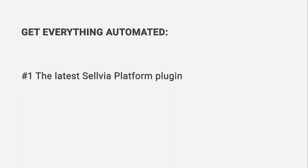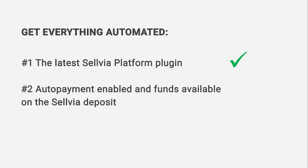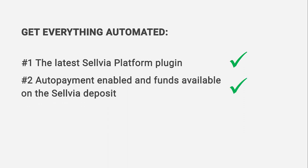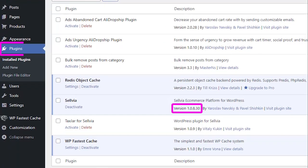Automated order processing. How to have the process fully automated? Just make sure: 1. You have the latest Sellvia platform plugin, and 2. You have funds in your deposit in your Sellvia account and enable the option for auto payment in your Sellvia account. You can check the version of the Sellvia platform plugin and update it in your store backend plugins.